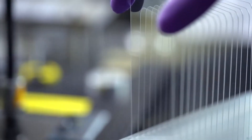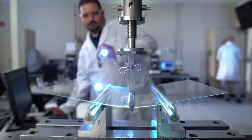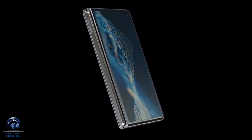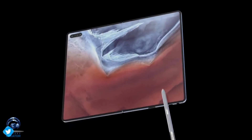Samsung is expected to use the new UDG panel in this Fold 2, which will get rid of that crease and will also be beneficial to the user experience. Samsung will also launch another Fold this year, which could launch in the month of August alongside the Note 11 series.